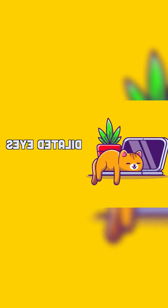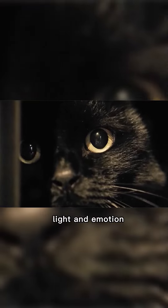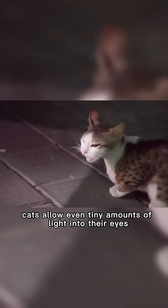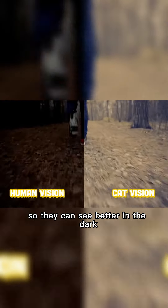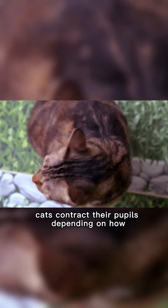Dilated eyes. Cats' pupils fluctuate in size and shape based on light and emotion. By dilating their pupils, cats allow even tiny amounts of light into their eyes so they can see better in the dark. During the day, cats contract their pupils depending on how bright it is.